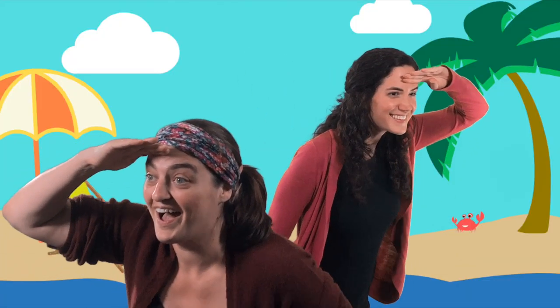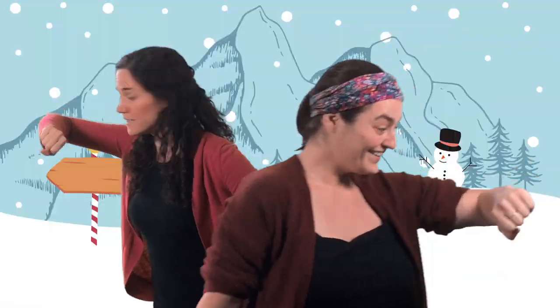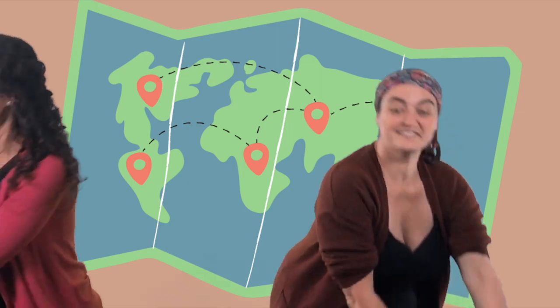Going on a trip, leaving this afternoon. Going on a trip, we'll be leaving soon. Let's pack our bags so we can go.